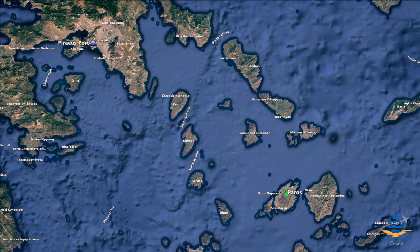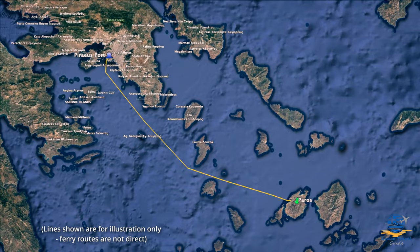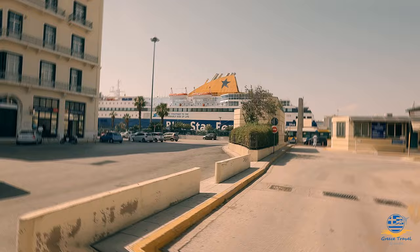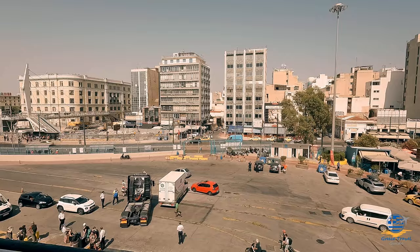A slightly cheaper alternative is taking a ferry from the main port of Piraeus. Fast ferries take around three hours, while conventional vehicle ferries get you there in just over four hours at a slightly lower cost, with average ticket prices ranging from 40 to 70 euros. However, you'll need to factor in roughly one hour to get from the airport to the port, and depending on your flight arrival time, you may even have to overnight on the mainland.